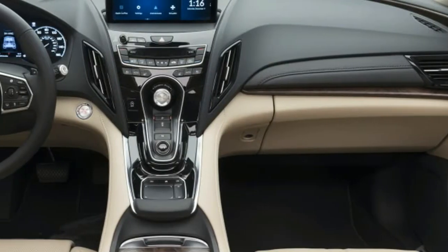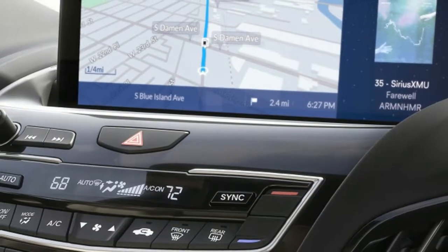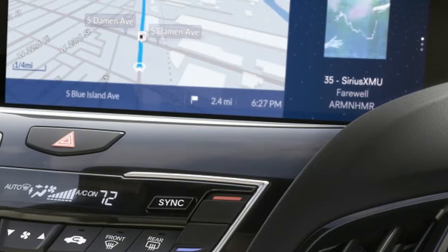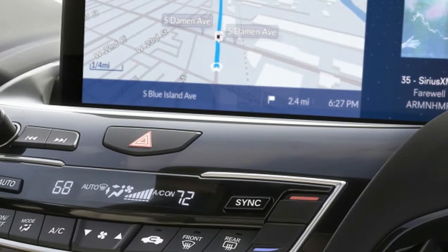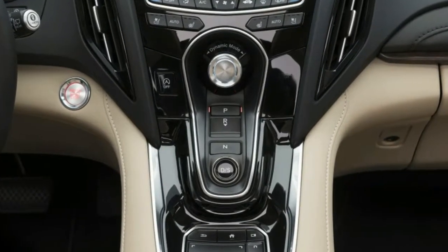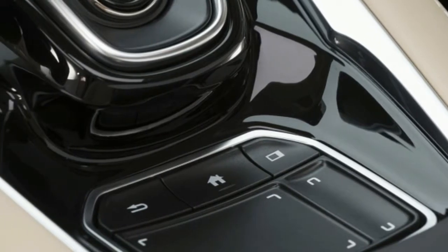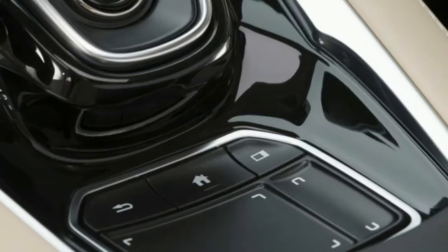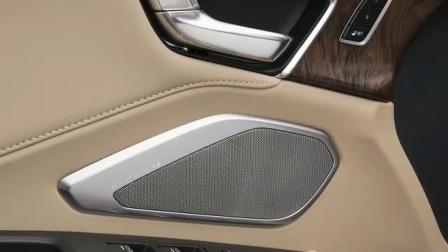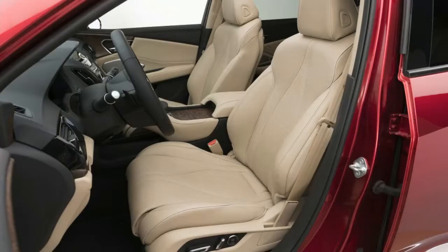Acura is building the new RDX on an Acura-only platform that gives it a lighter and stiffened body, new chassis, and an all-new powertrain that it says will be its quickest and best handling RDX to date. Where the current version has a 3.5-liter V6, the RDX prototype features a fuel-efficient 2.0-liter four-cylinder VTEC turbocharged engine mated to a 10-speed automatic transmission — the first of its kind in the luxury crossover segment.